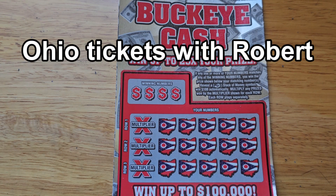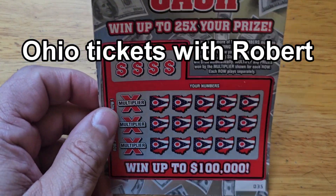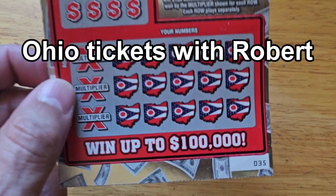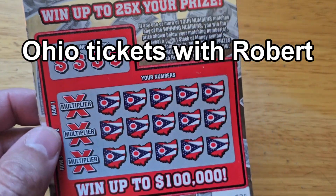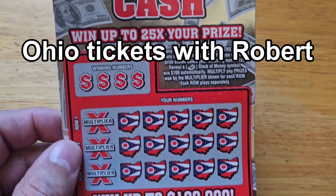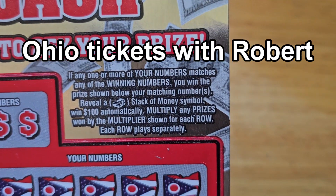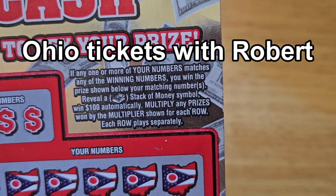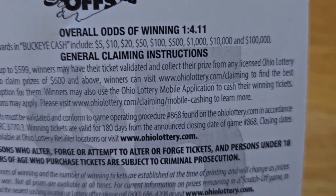Hello everybody, welcome back to Ohio Tickets with Robert. We have the $5 Buckeye Cash where we can win up to $100,000. We're on ticket 35. We're looking to have our numbers match the winning numbers plus the multiplier, or we can find a stack of cash symbol to win $100 automatically.